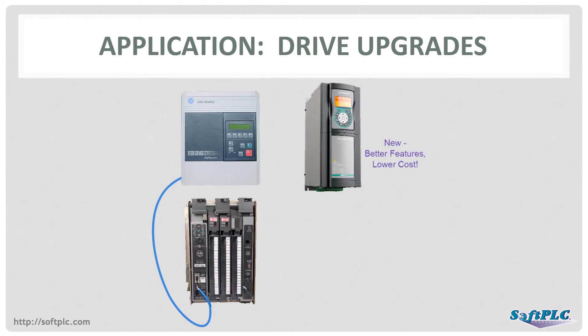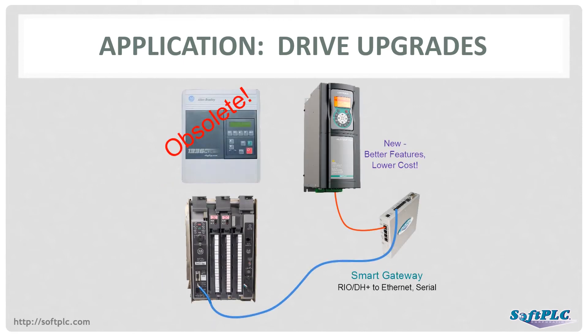The goal is to replace the drives, but not the PLC. Regardless of the drive vendor, such as Siemens, ABB, Rockwell Automation, or Yaskawa, or communication networks such as Ethernet IP, Modbus TCP, or Modbus Serial, a SoftPLC gateway can be used to bridge between the PLC and the new drive. The SoftPLC gateway is used to map from the original Remote I/O bits and parameters to the addresses and tags for the new drive and network. The Allen-Bradley PLC doesn't require changes.